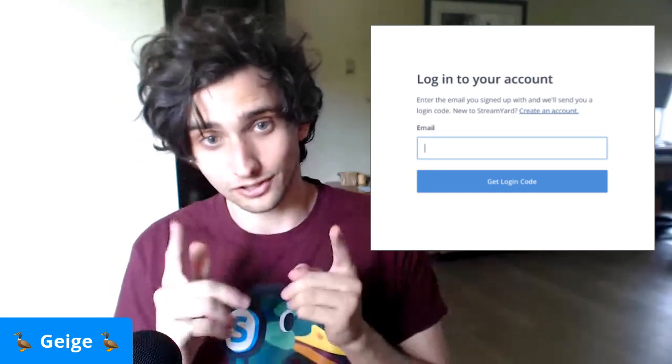Hopefully that makes sense. Also, an important thing to note is that your guests that join you on screen do not have to log in at all. They don't have to log in with StreamYard. They don't have to log in with Facebook. They can immediately join you on screen.